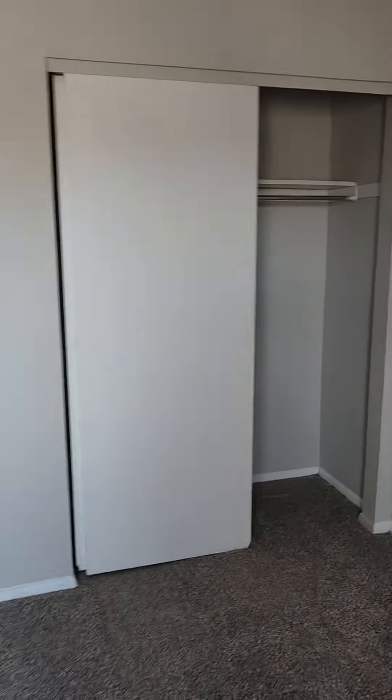Coming in here is the main bedroom — two big closets, that should be plenty for all of our stuff. And we could easily fit a queen bed in here.